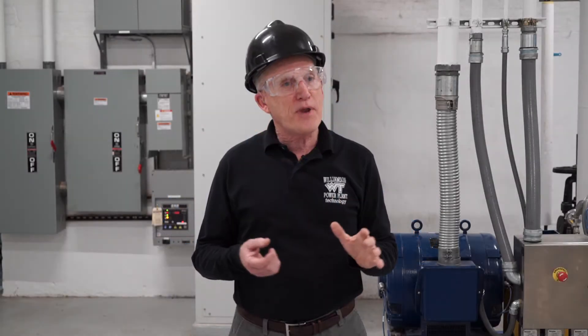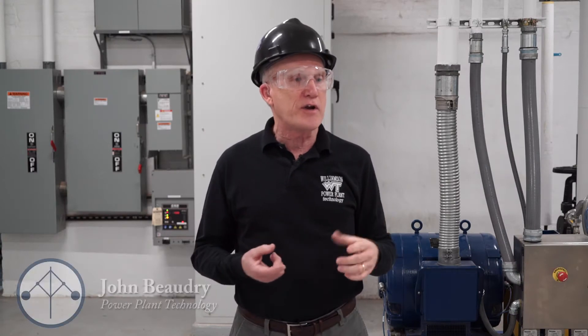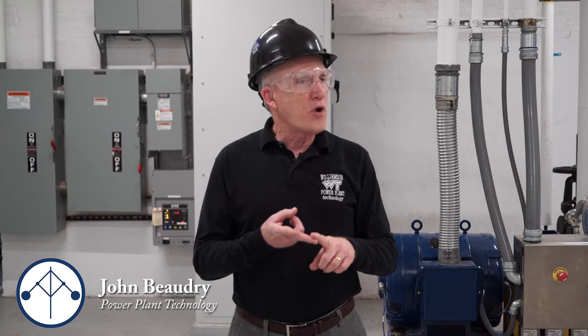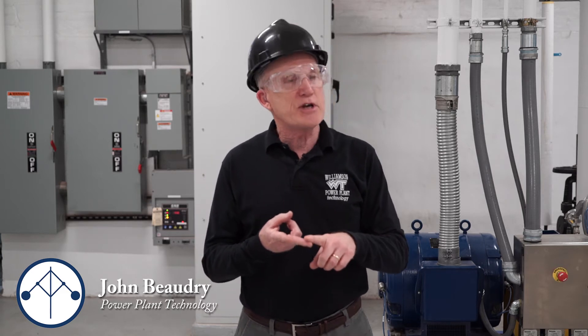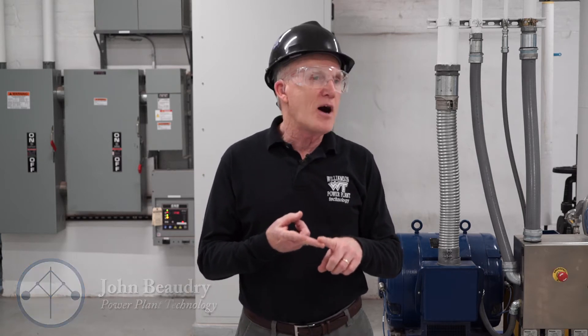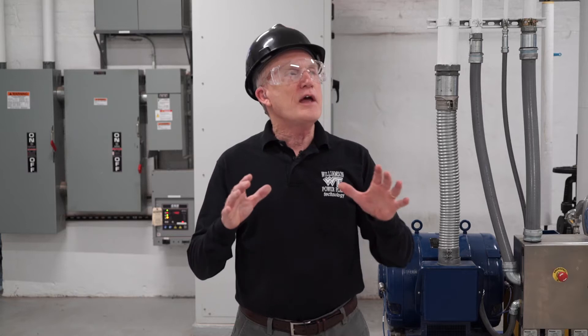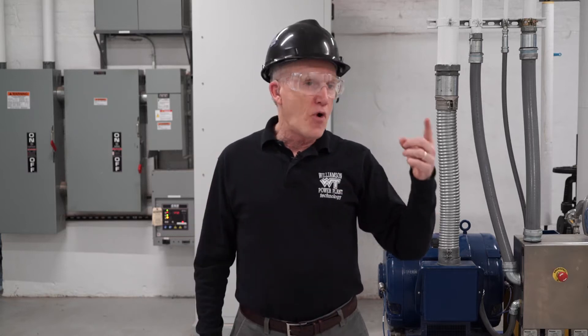Basically in power plant you've got three things that you're going to learn: operations, maintenance — we do a lot of rotating equipment maintenance, vibration analysis, pump alignments — and then finally your instrumentation technician, calibrating gauges and making sure everything works correctly.